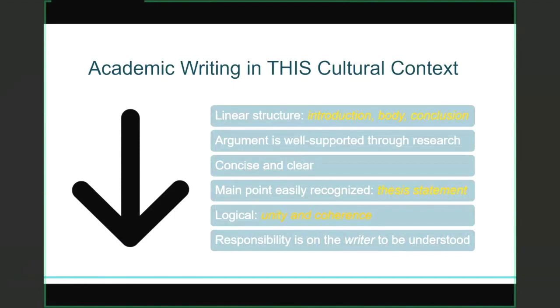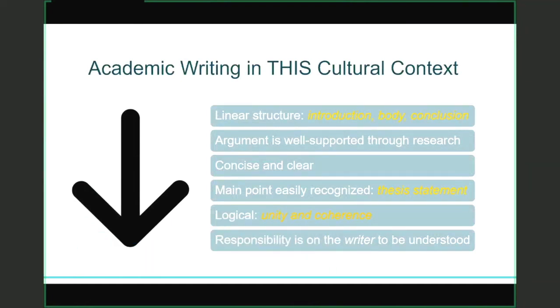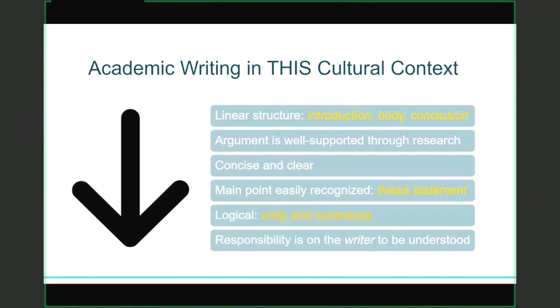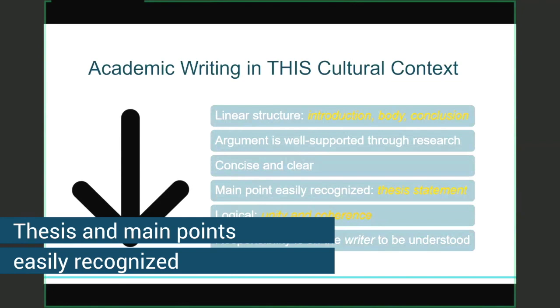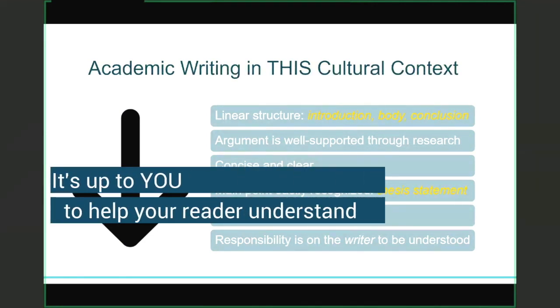When it comes to academic writing in this cultural context, it has a very linear structure. You might have been introduced to the five paragraph essay in high school — introduction, three body paragraphs, conclusion — but I want you to let that go, because university writing doesn't always look like that. Your argument should be well supported, often through research, and sources cited appropriately. Academic writing is concise, to the point, and very clear. Your reader should easily recognize your main points and pick out your thesis statement. Academic writing at TRU is very logical — I'll chat more about unity and coherence. Finally, the responsibility is on the writer to be understood rather than on the reader to make sense of your writing.